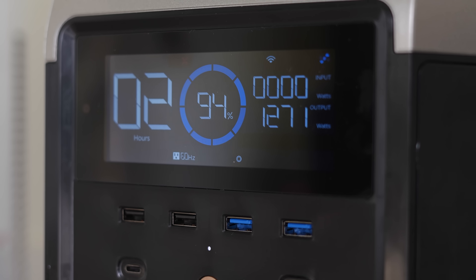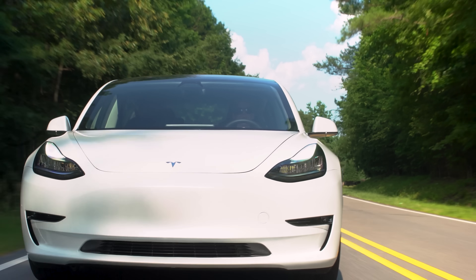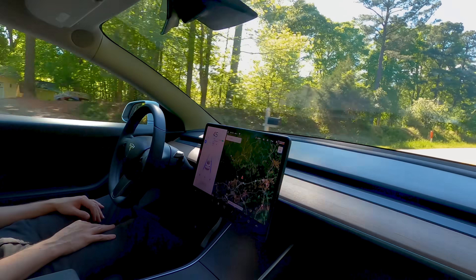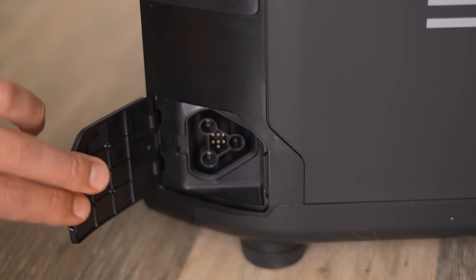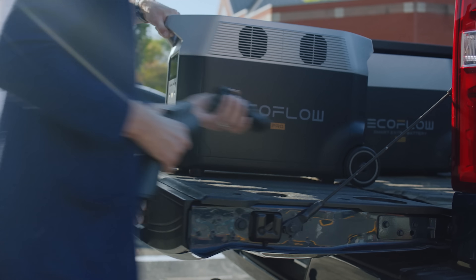One thing I want to say is they're claiming you can use this to charge your Tesla or electric vehicle. Those EVs can have batteries up to 50 to 100 kilowatt hours — this is only a 3,600 watt-hour battery. At best you might buy yourself an extra 10 to 15 miles of range. Marketing this as a way to charge your Tesla is just stupid, really. If anything, you should be charging this with your EV. There is an EV adapter so you can actually charge this at electric vehicle charging stations, which is really cool — you can charge it at 3,000 watts, so about an hour and a half through one of those rapid charging stations.